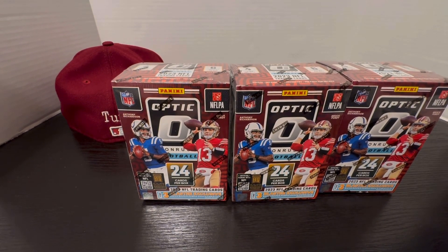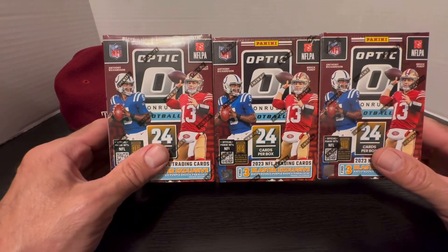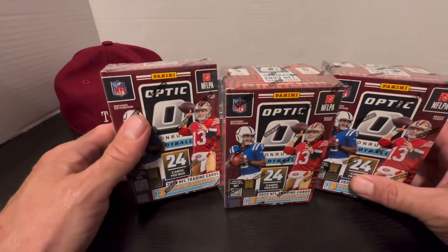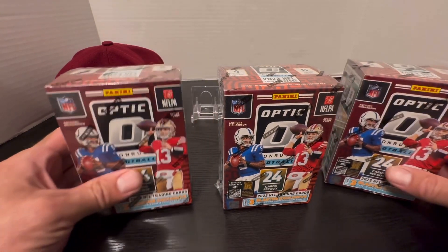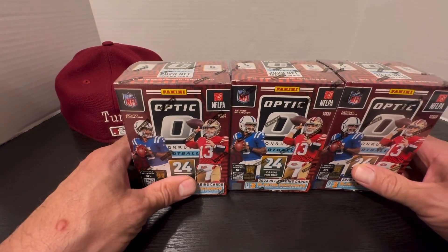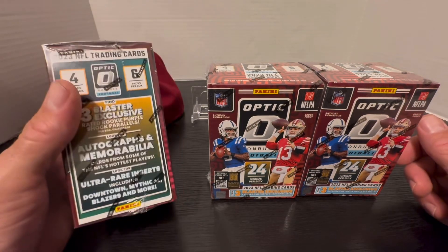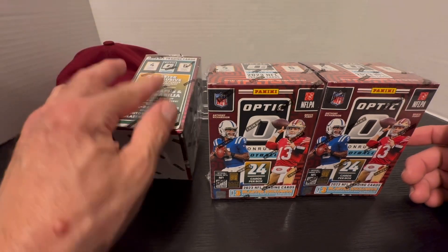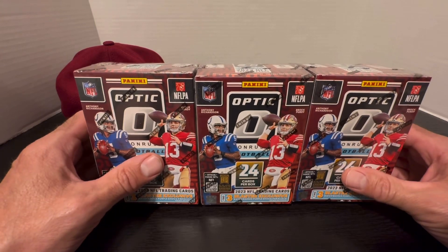Hey, welcome back everybody, it's the Tuna here with WMD Sports Cards. Today we are opening up three blaster boxes of Panini Optic Donruss Football — 24 cards per box, four cards per pack, six packs per box. We got three of these blasters to open up, looking for the ultra rare inserts, mythical blazers, autographs. Hopefully we get lucky — let's get right into it.